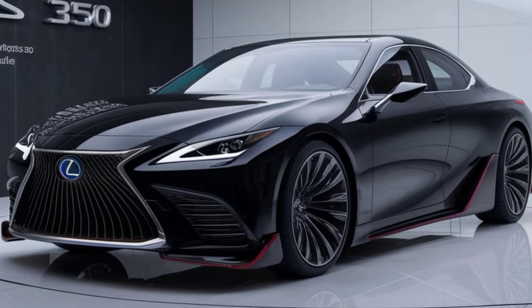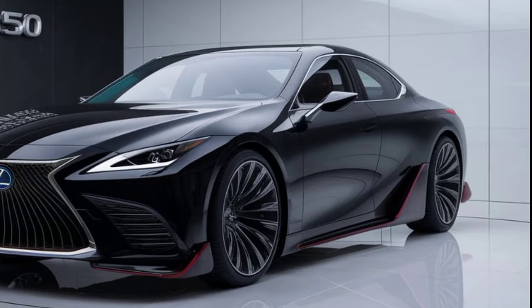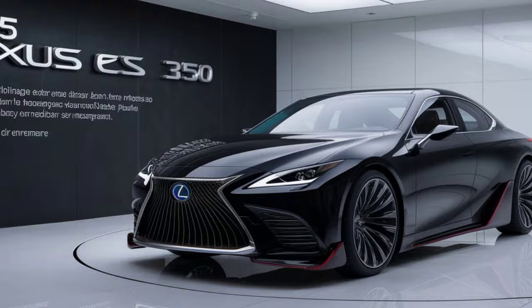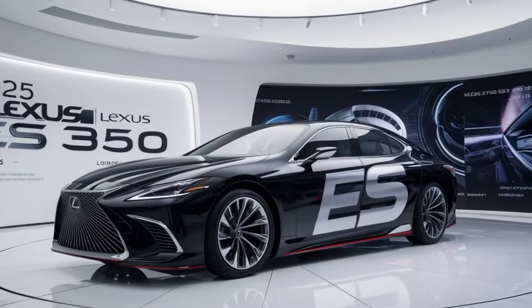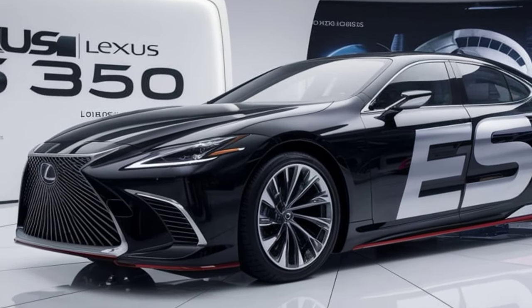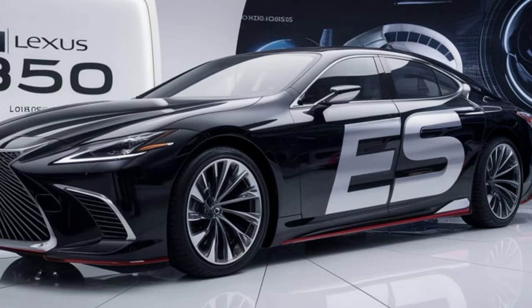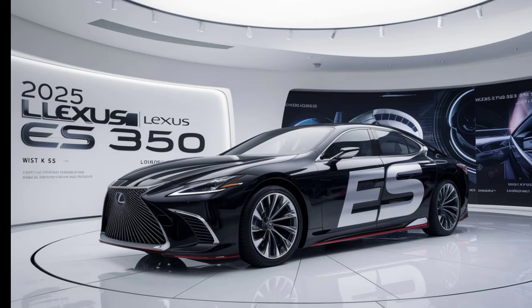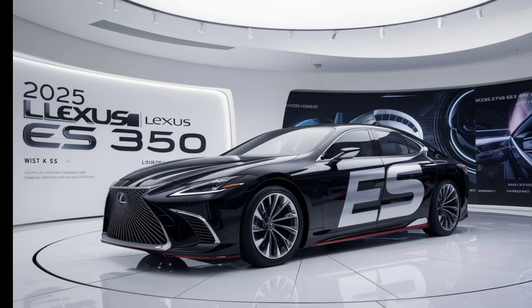Thanks for joining us for a look at the all-new 2026 Lexus S350. We'll be sure to bring you more information as it becomes available. In the meantime, let us know what you think about the new S350 in the comments below. If you enjoyed this video, be sure to give it a thumbs up and subscribe to our channel for more exciting car content.